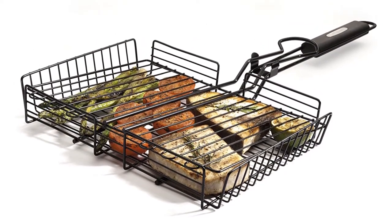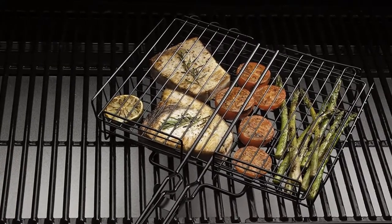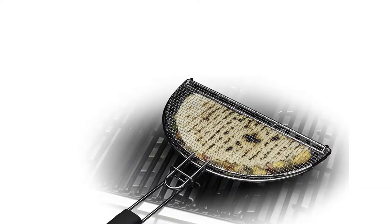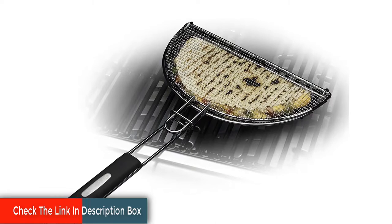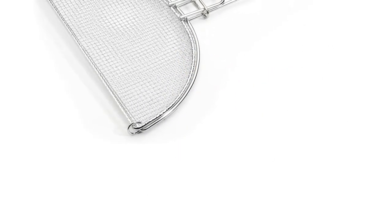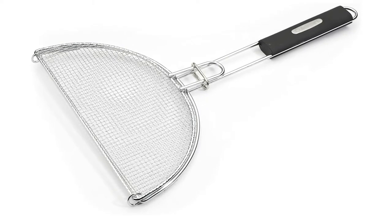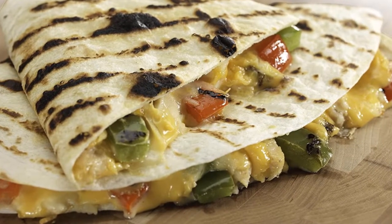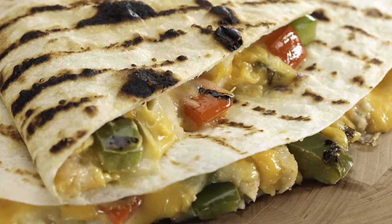Just grab the elongated heat-resistant handle and turn. The professional-grade nonstick wires ensure your food won't stick, even if you are grilling the most delicate fish filets or the thinnest sliced vegetables. And since your food won't stick to the wires, cleanup is a breeze. The locking handle adjusts to a variety of food thicknesses, and the professional-grade nonstick coating ensures a long-lasting grilling surface and easy cleanup after use.